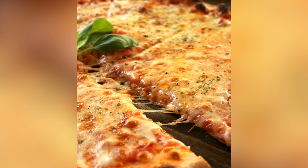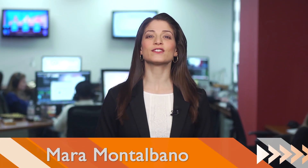Love pizza? Why not have it for dessert, too? I'm Mara Montalbano for Buzz60, and here are some ways to make this favorite a sweet way to end your meal.